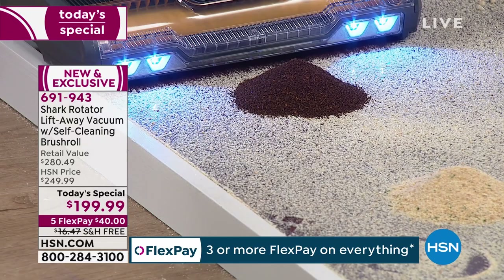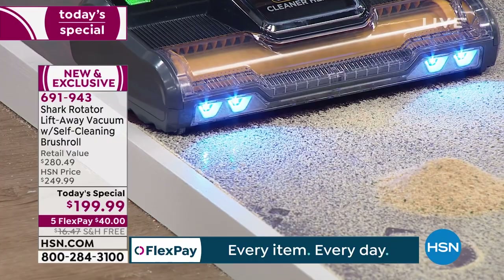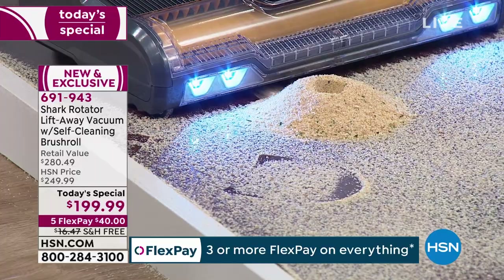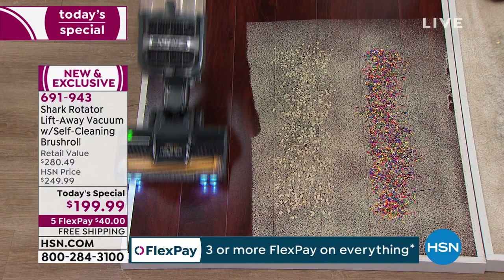Look at this — there's a mountain of coffee grounds here. Watch as we get in close — it's going to suck that coffee up. Look at it grabbing those fine, fine particles before I even get there. Then watch as I go right through that — look at that! It's unbelievable. Edge-to-edge cleaning, completely clean.